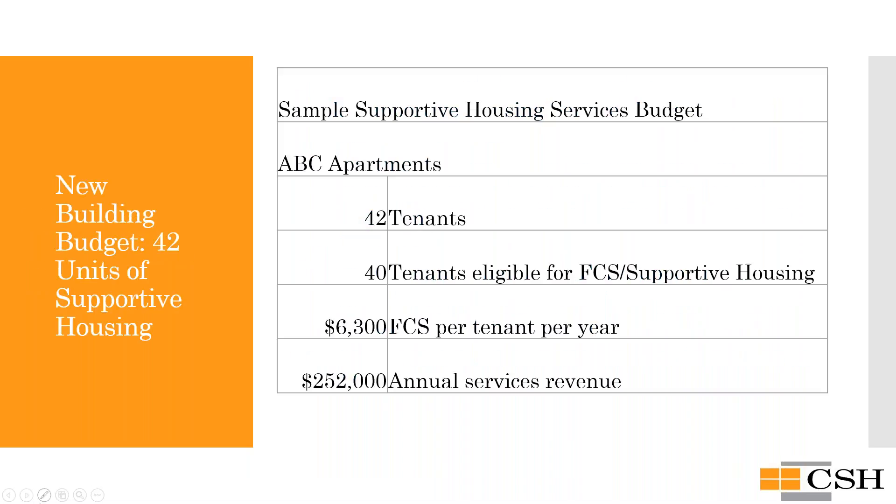For example, if you're opening a 100% supportive housing building and you know some tenants may not have U.S. citizenship documentation and therefore are not Medicaid eligible, subtract those individuals and multiply the annual benefit only by the number of Medicaid-eligible tenants. In this example, if you're opening a 42-unit building and expect 40 people to be Medicaid eligible, you would multiply the benefit by 40 to arrive at your total annual services revenue.